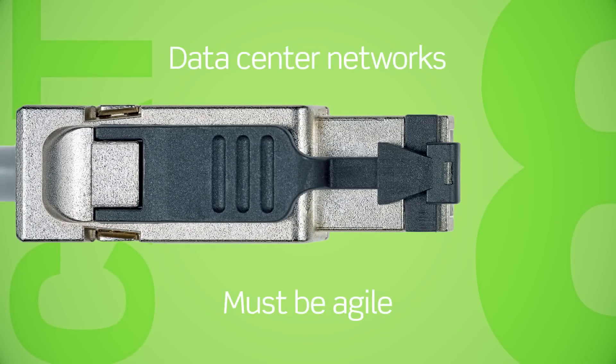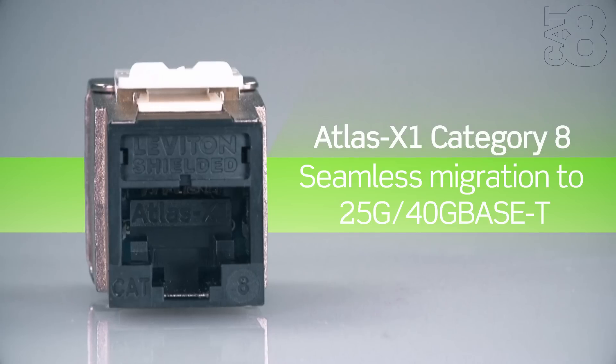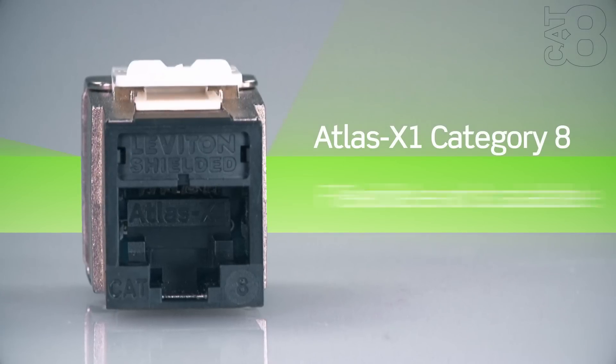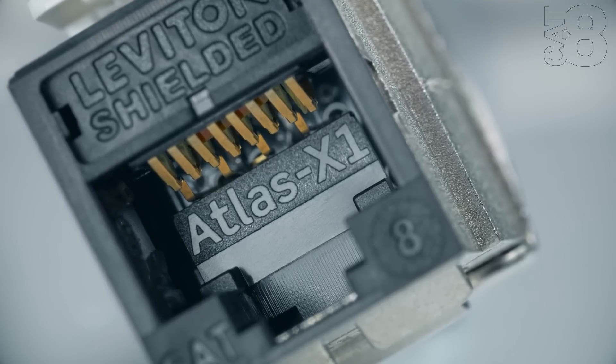Today's data center managers must be forward-looking, ready to handle unprecedented data growth in a rapidly evolving world. The Atlas X1 Category 8 system is built for advanced data center networks, creating a scalable and cost-effective copper infrastructure that will grow as your business grows.